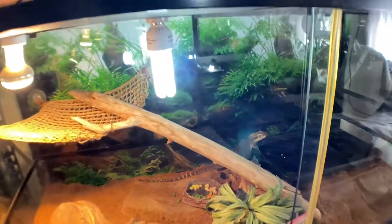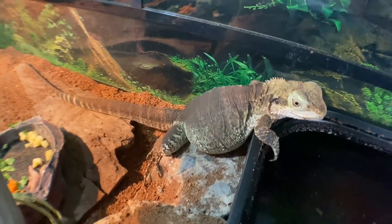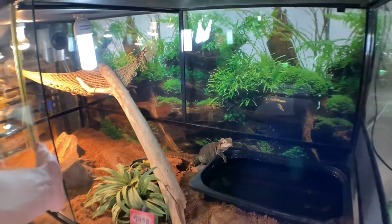Down below that shelf we've got Akko, who is my female Eastern Water Dragon. There she is — she's not very happy today, something annoyed her. Her setup hasn't changed either.